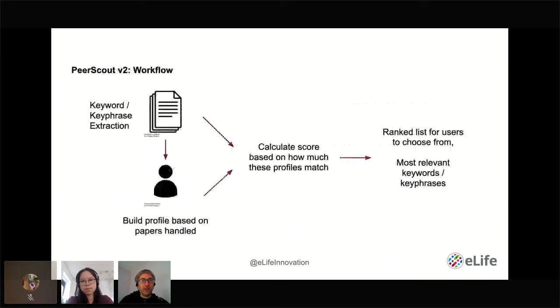For our second iteration, the workflow looks very similar to the first. The main difference is that we are explicitly extracting keywords and key phrases, which help make the algorithm more explainable. As scores are calculated for the ranking, we can identify the most relevant keywords. By showing those to the user, we hope to better explain the recommendations, allowing them to judge whether a recommendation is useful.